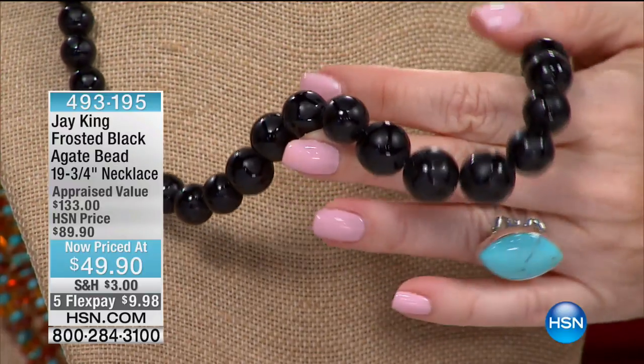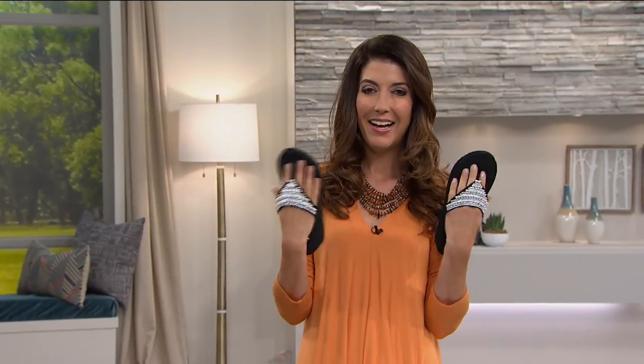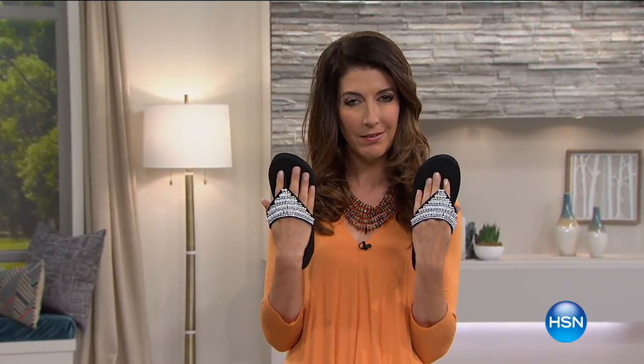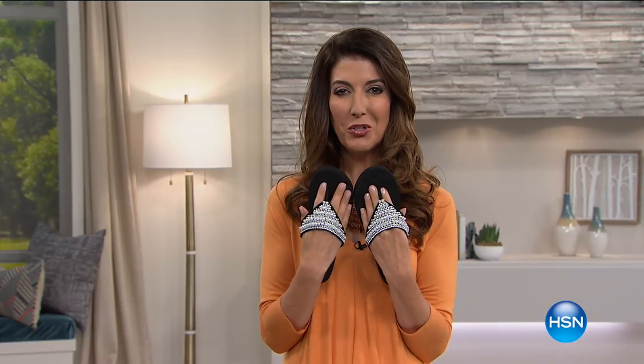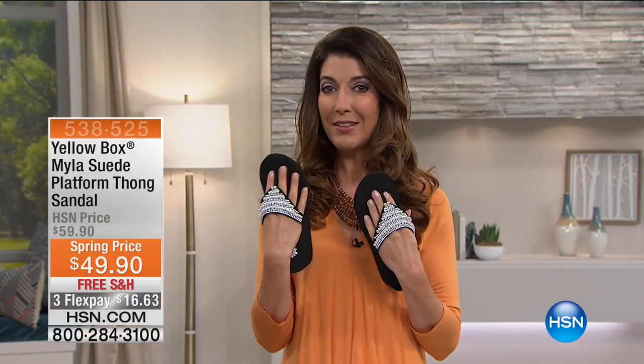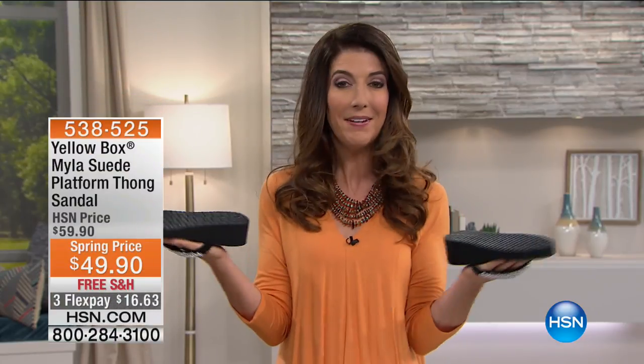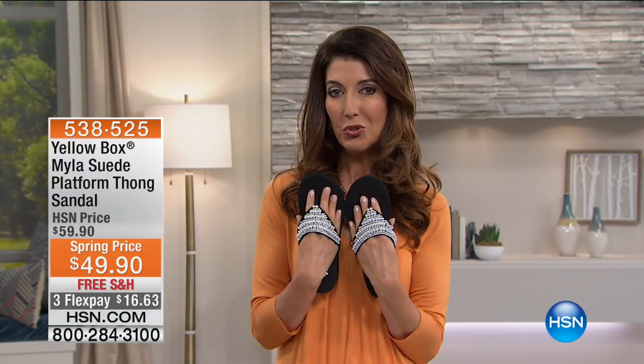They take the bead blaster and etch it. So gorgeous. I have too many shoes — said no woman ever. We've got shoes and we have the final hour of Yellow Box Shoes here at HSN. They're fun, they're flirty, and they're full of California style. My name is Sarah Anderson. Let's go shoe shopping together.